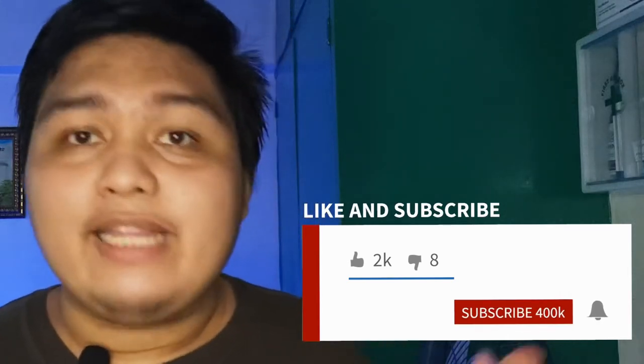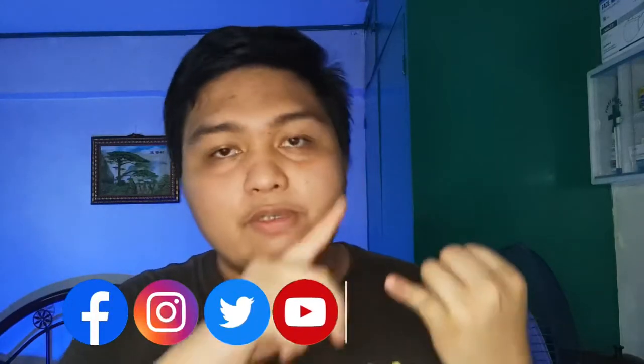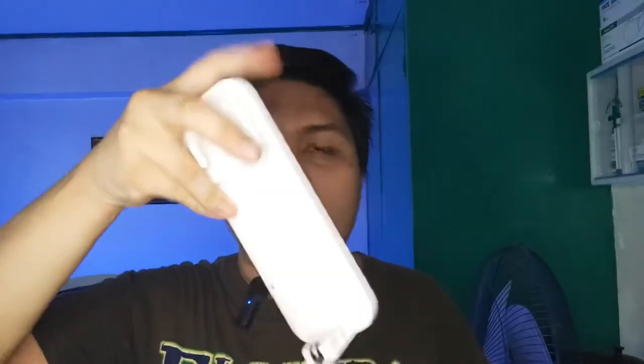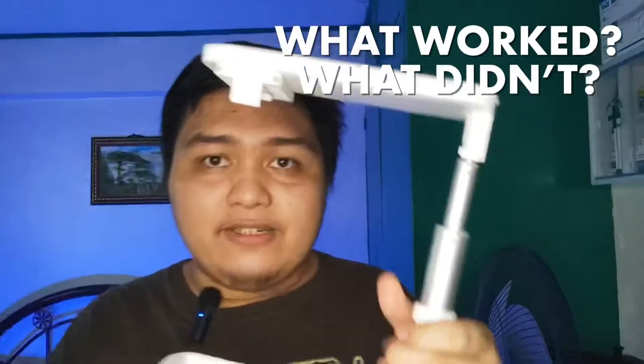If you want to take a photo or video away from the stand, how cool is that? Before we move on to my thoughts and review, if you're enjoying this video, don't forget to like and subscribe to our channel and hit the bell button for notifications. Follow us on Facebook, Twitter, Instagram, and TikTok at TechMNO, where I'll announce my giveaways. Now let's proceed to my review — I'll give you my full analysis of what worked and what didn't so you know what to look out for.